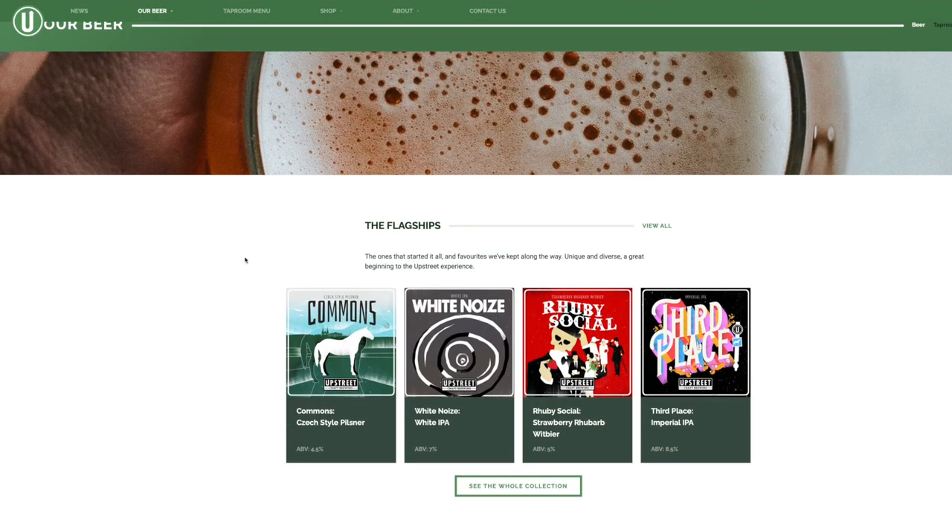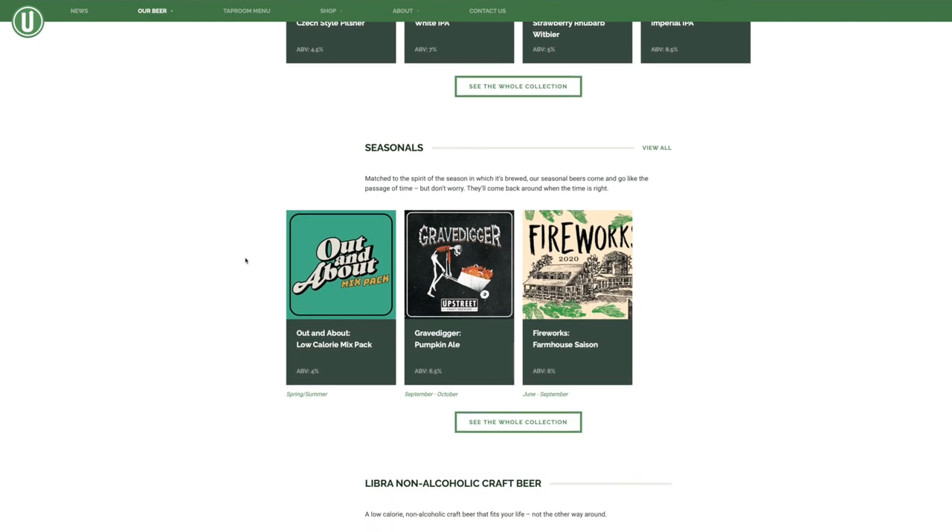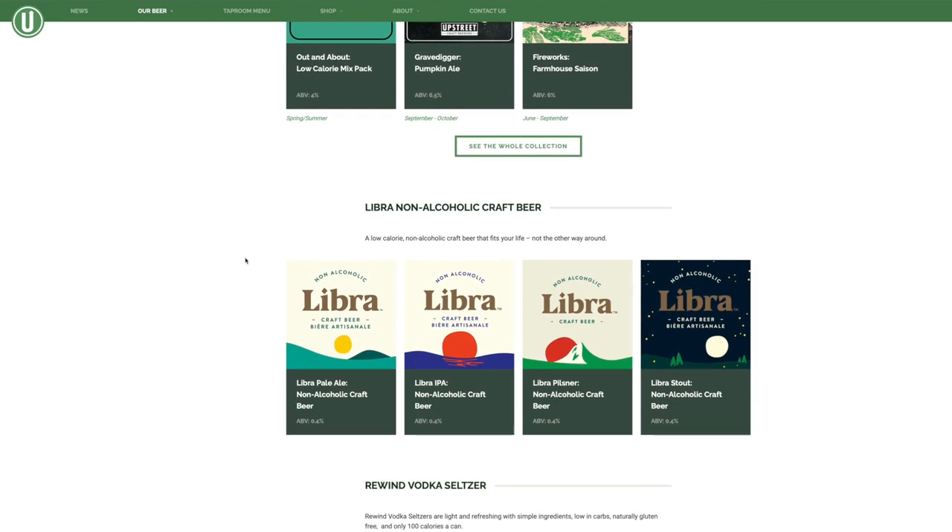We can occasionally find their beers in Manitoba — at least the pumpkin beer we did. As for other beers they make, their flagship beers include this one, the Czech Style Pilsner. They do a white IPA called White Noise, and a strawberry rhubarb wit beer called Ruby Social — very cool can art on that. Actually, almost all their can art is pretty cool. They do some seasonal beers as well, including the Grave Digger. They also do Libra, a non-alcoholic craft beer, which I reviewed last year when I was doing some non-alcoholic beers. I actually have another series coming up soon on non-alcoholic beers — I don't think I'll be covering Libra in there because I want to do completely different ones than I did before. From what I remember I wasn't thrilled with the Libra, but I do like Upstreet's Pilsner a lot, and that Grave Digger was quite nice as well.